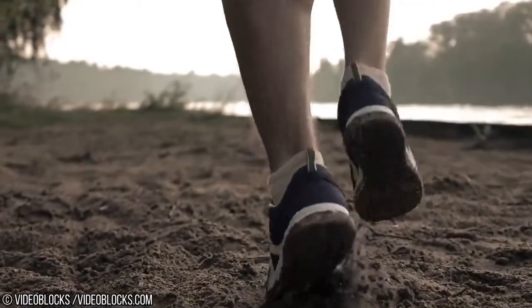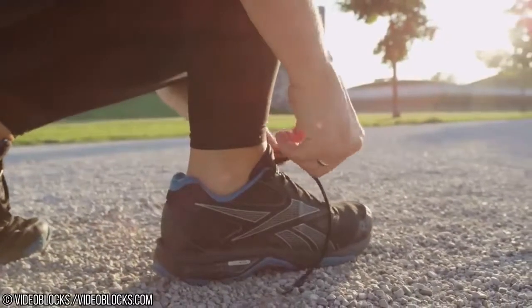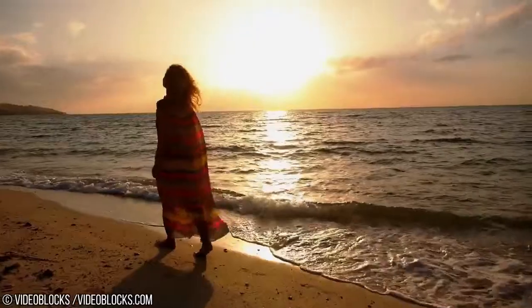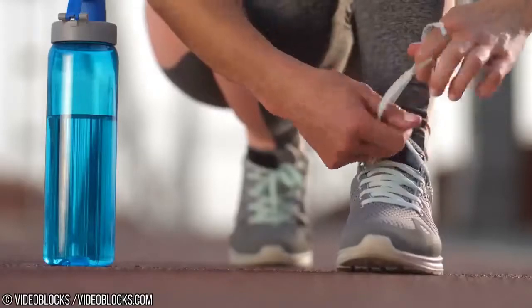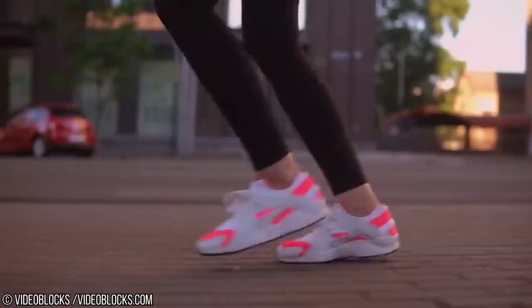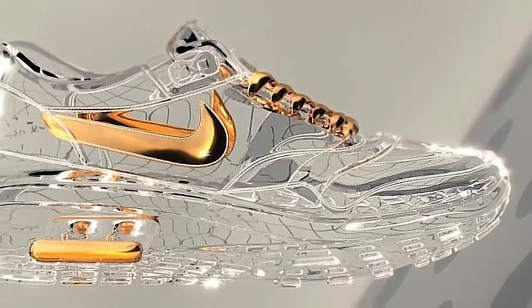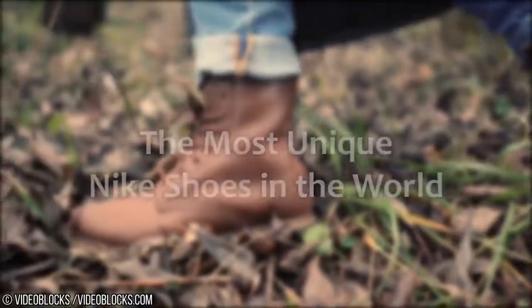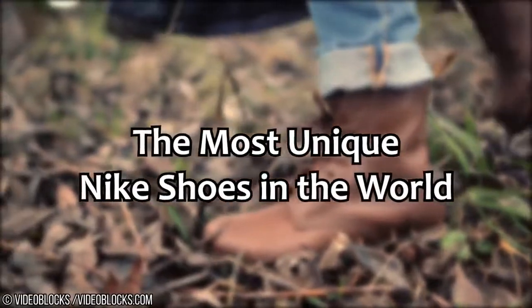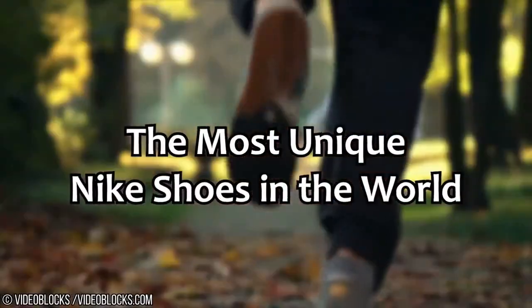Shoes, sneakers, feet houses, kicks — whatever you call them, we all need a pair. And not just to protect your toes from the harsh realities of the floor, but because there are some truly one-of-a-kind ways to deck out your feet. From shoes that look like a classic nest to shoes that look like a Pollock masterpiece, these are the most unique Nike shoes in the world. Let's begin.